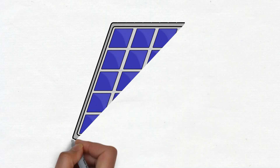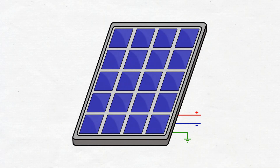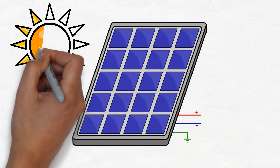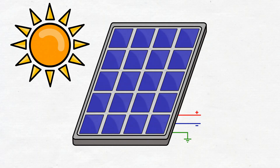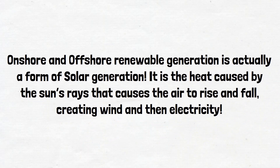In terms of solar generation, solar panels create electricity by using the sun's rays and converting this to usable electricity via photovoltaic cells. The photovoltaic cells are surrounded by semiconducting materials. When sunlight hits the materials, an electric field is created by the photons provided by the sunlight, which triggers the move of electrons from the semiconducting material. Onshore and offshore wind are actually a form of solar generation — it is the heat caused by the sun's rays that causes the air to rise and fall, creating wind and then electricity.